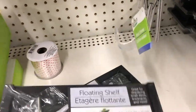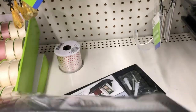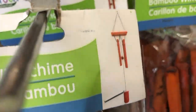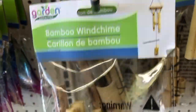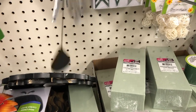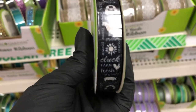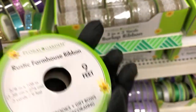Over in the garden section I found these floating shelves — just big enough to put a couple of things; it says it holds up to five pounds. I only saw them in this dark color. They have the bamboo wind chimes back — one that comes in a stained color and then the natural bamboo color — as well as the regular wind chimes with either dark wood or natural wood.